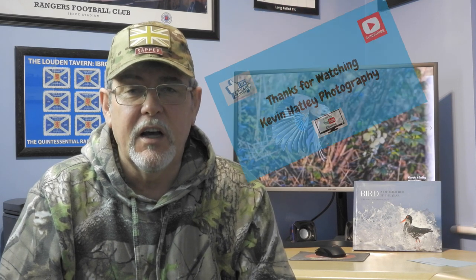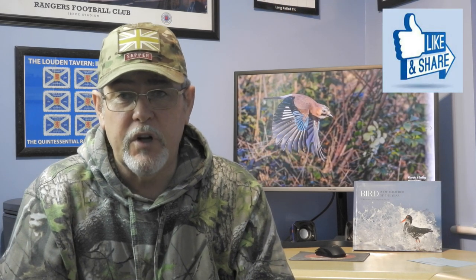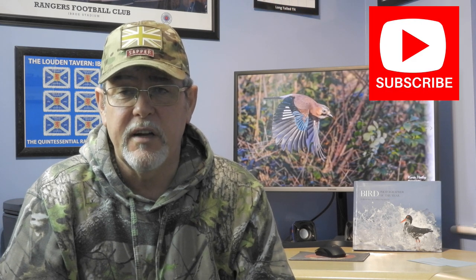Thanks for watching Kevin Hartley Photography and How to Photograph Jays. I hope you thoroughly enjoyed it as much as I have photographing and filming it this winter. Ever since I was a small boy growing up in Scotland, I've been fascinated with jays — they're beautiful birds and they're great to photograph. If you've liked it, I'd ask you to hit the like button and consider subscribing to my channel on YouTube. It's completely free and it just gives me the incentive to keep going out into the countryside photographing, filming wildlife and nature, and sharing it with others. Until next time, stay safe, take care, and I hope to see you soon. Bye for now.